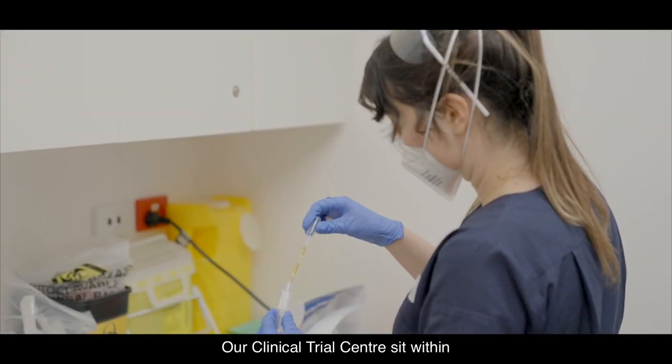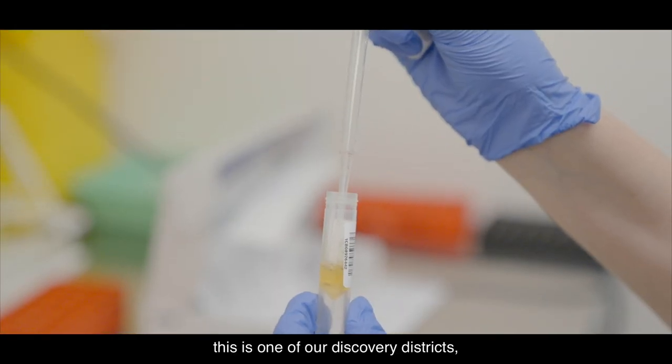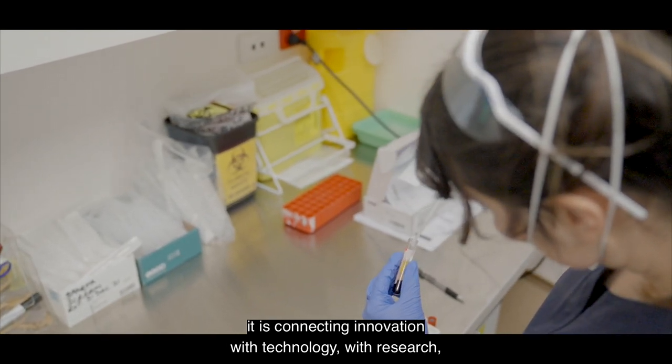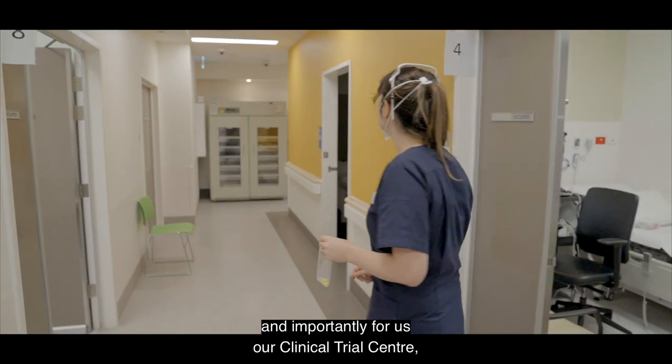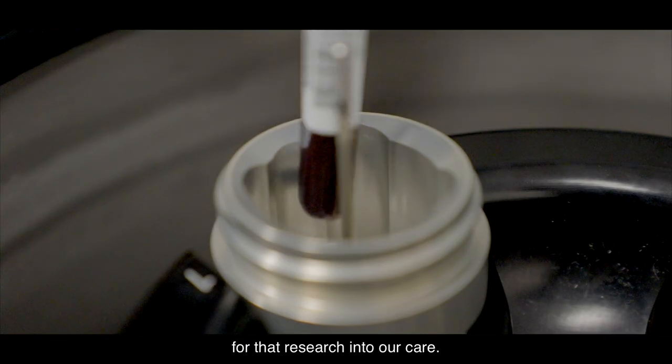Our Clinical Trials Centre sits within our Adelaide Biomed precinct. This is one of our discovery districts. It is connecting innovation with technology, with research, and importantly for us, our Clinical Trials Centre creates that bridge of translation for that research into our care.